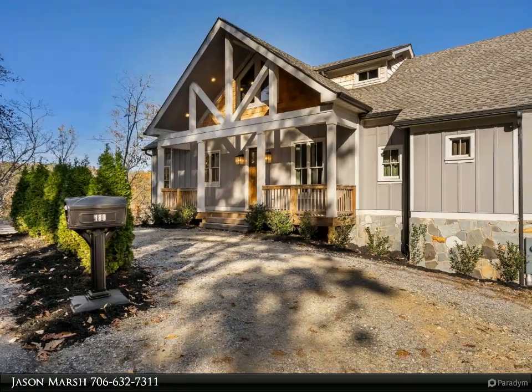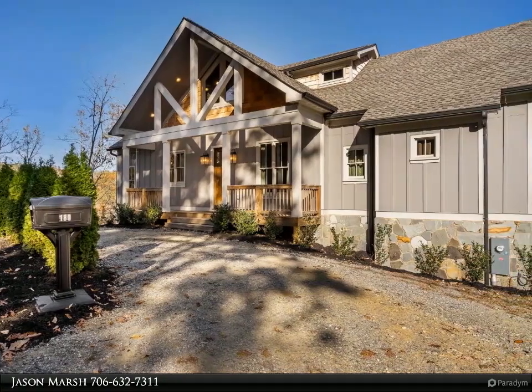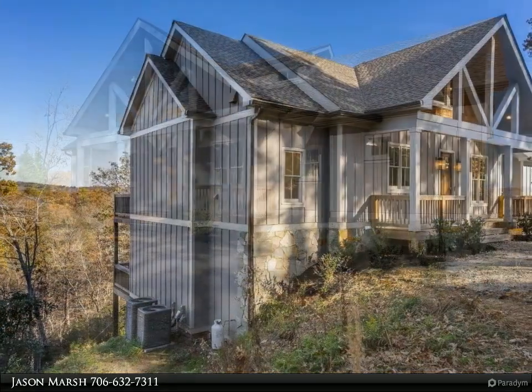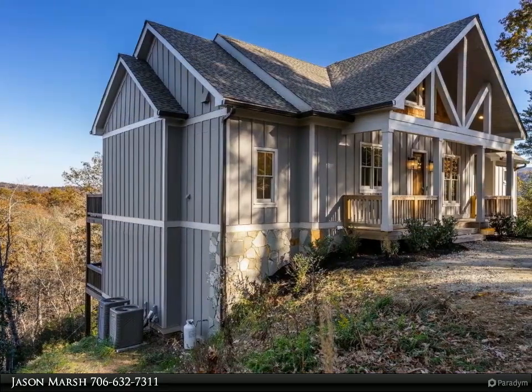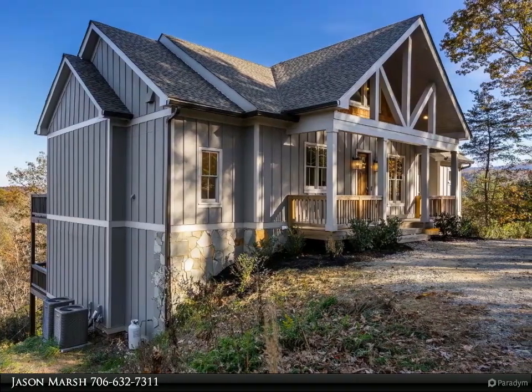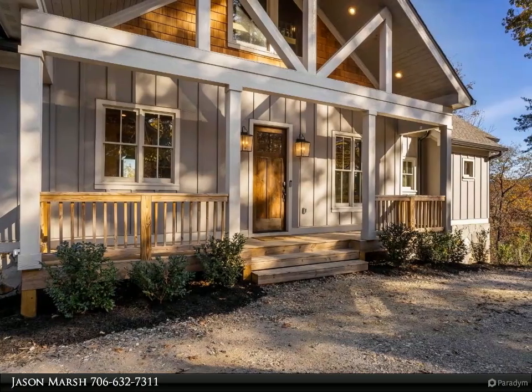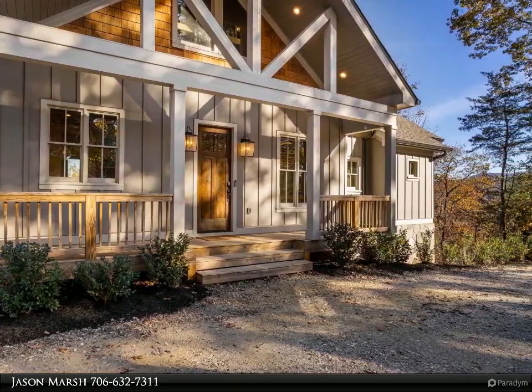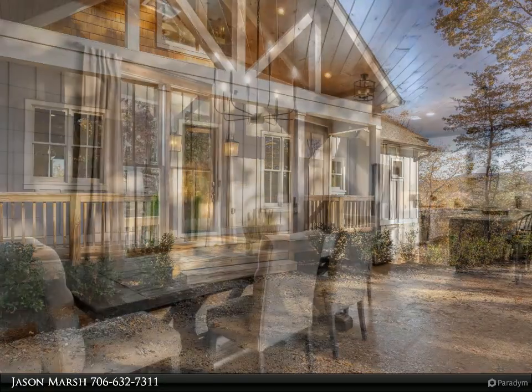This Coldwell Banker High Country Realty property video is presented by Jason Marsh. Welcome to your dream mountain retreat nestled in the picturesque Blue Ridge Mountains of Georgia. This four-bedroom, three-bath home offers the perfect blend of rustic charm and modern comforts. From the moment you arrive, you'll be captivated by the natural beauty and tranquility that surrounds this property.